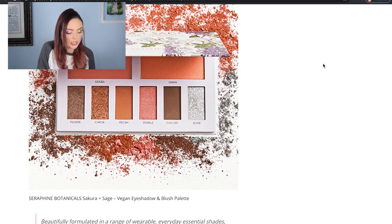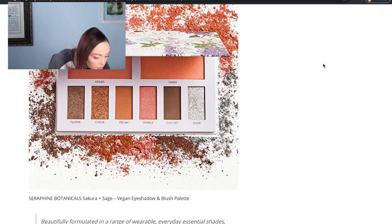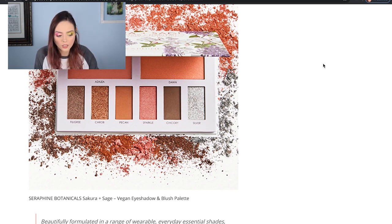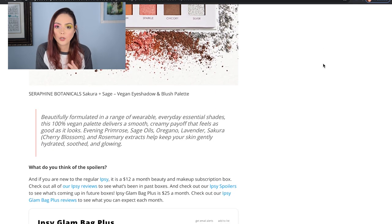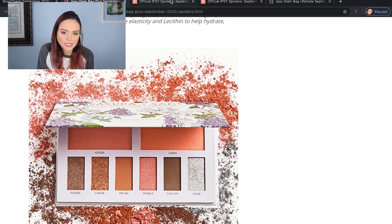Then we do have the Seraphine Botanicals Sakura and Sage Vegan Eyeshadow and Blush Palette — really cute colors. As much as I love palettes, I probably wouldn't necessarily choose this because I feel like almost four of the shades — Fugri, Carob, Pecan, and Chicory — all look like the shades that kind of came in the little PYT one. I do love silver though, that's gorgeous. I just think there's kind of an overlap, so if I were to get the PYT one in my standard bag, I might want something different for my Plus. The bags seem like they're cohesive though, which is nice. Not very makeup heavy — a lot of skincare stuff.